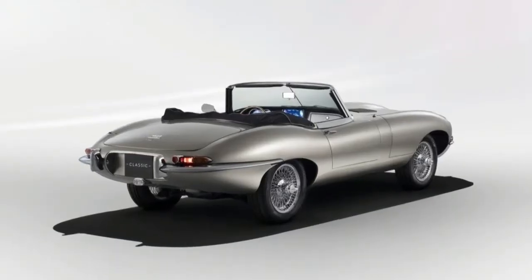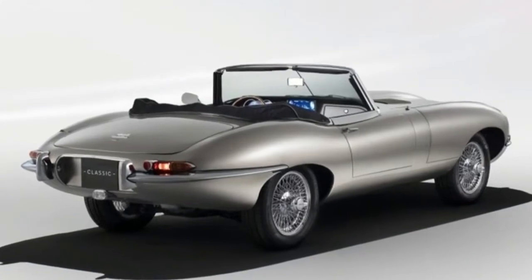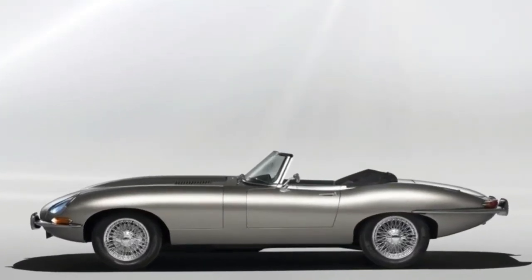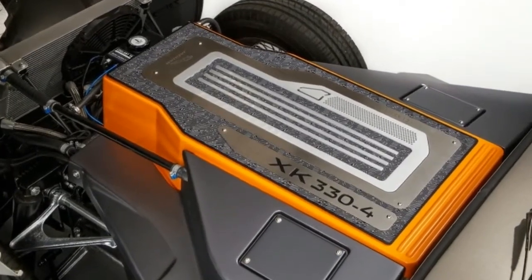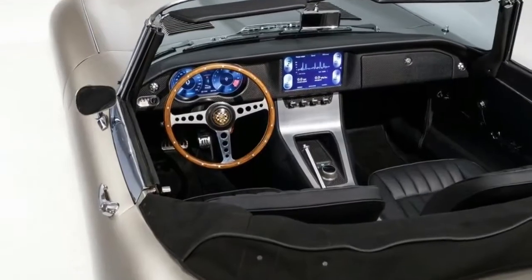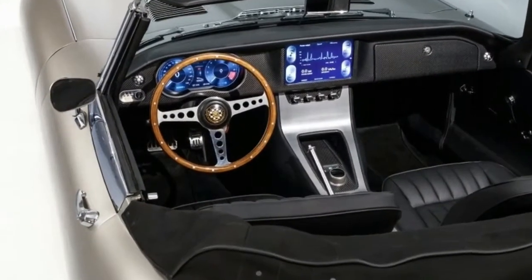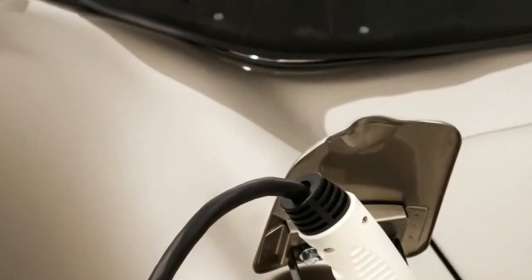The E-Type-0 was originally unveiled a little less than a year ago, and at that point Jaguar remarked it was just a concept. Now things have progressed far enough for Jaguar to announce small-scale production at the same Coventry facility, where Jaguar also builds new E-Type Reborn versions. In case a prospective client wants to electrify their old E-Type, that is also possible.